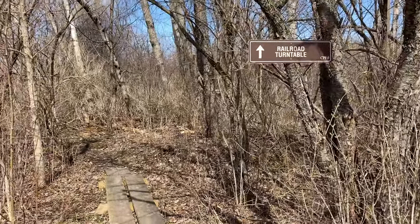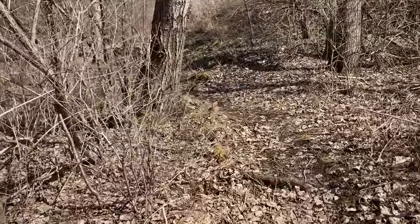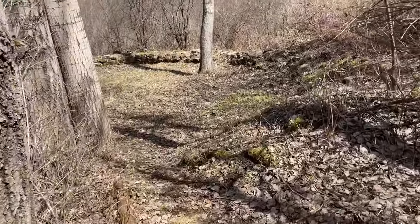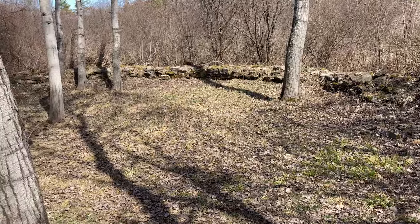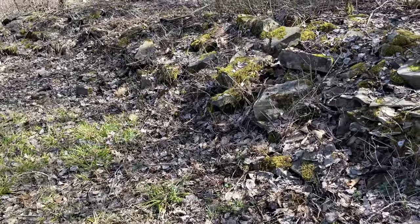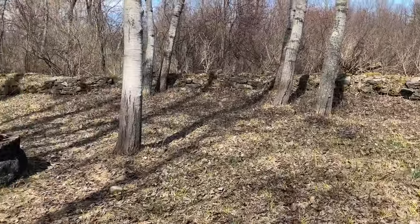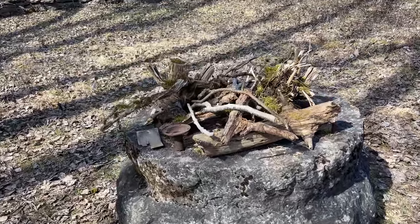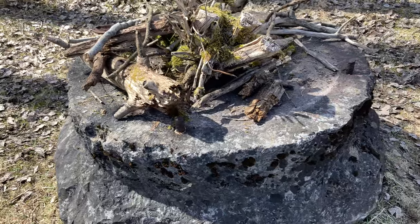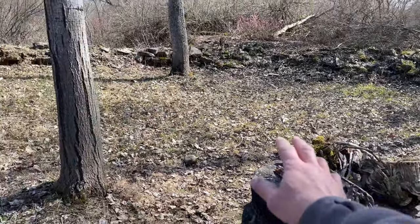Let's go to the railroad turntable — let's find that turntable. Pretty. Yeah, you can tell it's a nice spring day. Here we are. That is fantastic! As we can tell, it's been a while since this has been used. Here's the center. This is probably where the turntable would balance on and basically turn from.